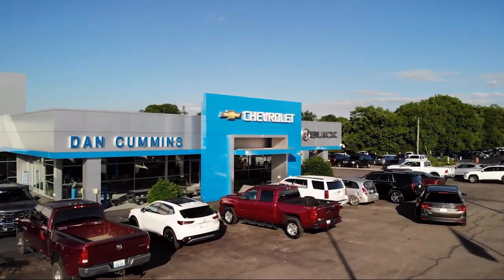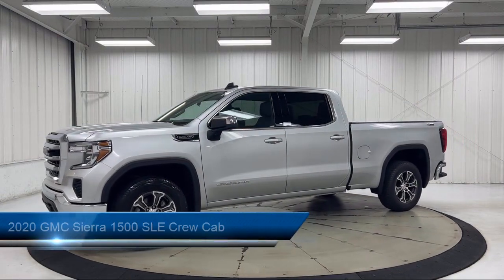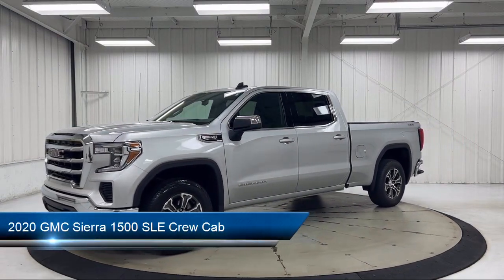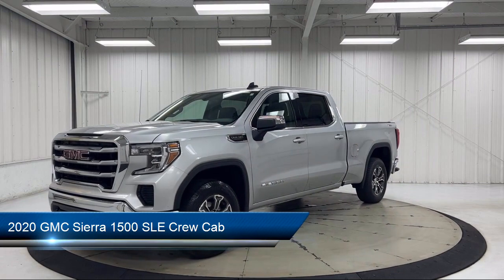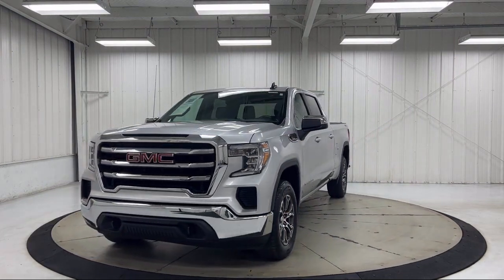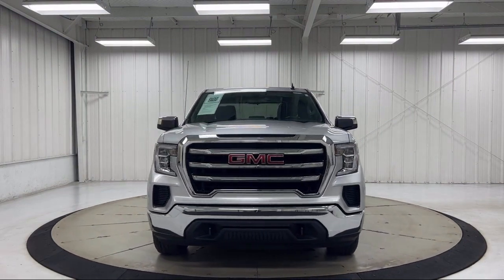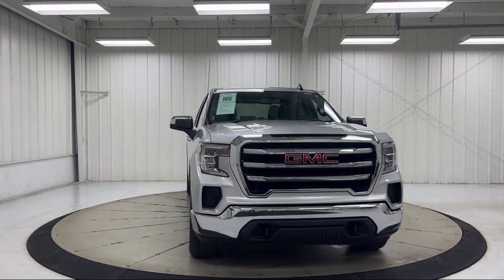Welcome to Dan Cummins Chevrolet Buick of Paris, and here's a look at another one of our great vehicles for sale. It comes equipped with heated door mirrors, Wi-Fi and hotspot capable, easy lift power lock and release tailgate, 10-way power driver seat adjuster with lumbar, keyless entry, rear view camera, and trailering package.